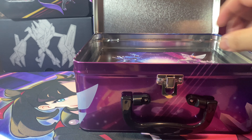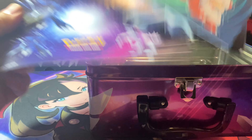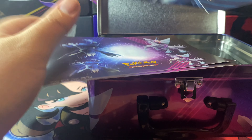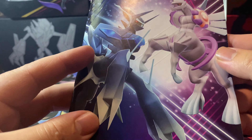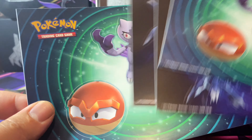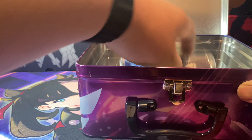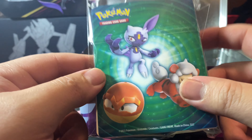The rest of the contents — I don't know if you guys have ever seen a tin or opened one — but it's just a bunch of stickers, a little notepad, and a bunch of little sticker sheets. It also comes with a little card binder. So not too shabby.